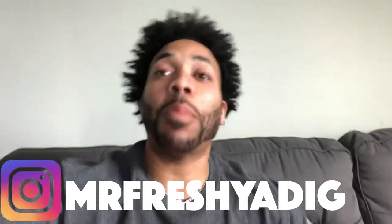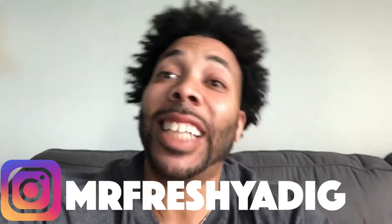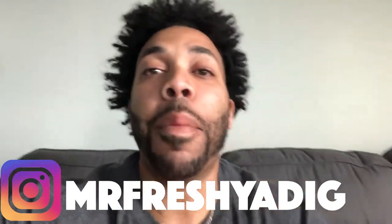What's going on everybody? It's Mr. Fresh Yeti coming at you with another video. This is episode 3 of the How to Make $1,000 a Day Pressure Washing Case Study.